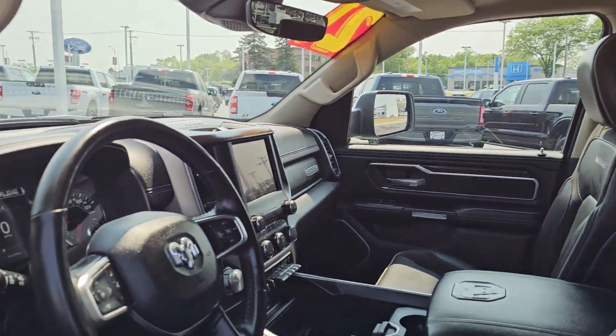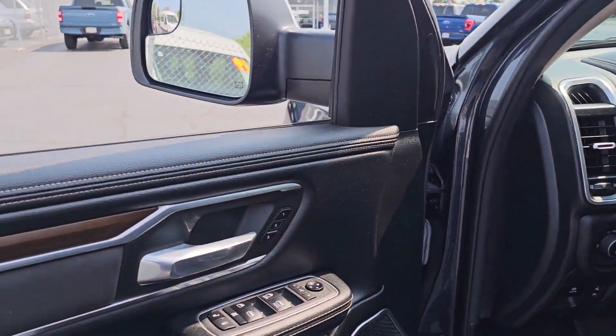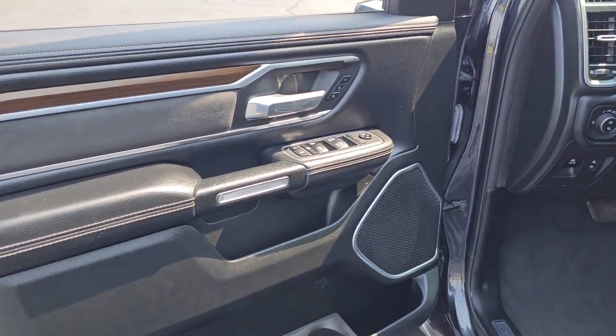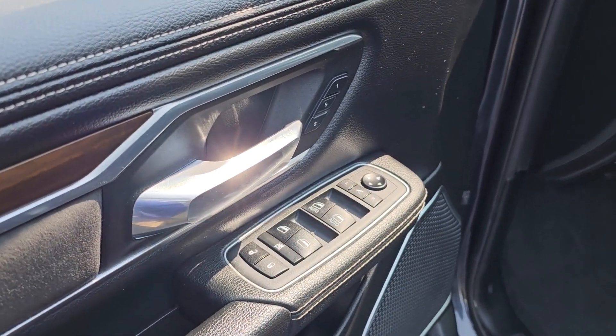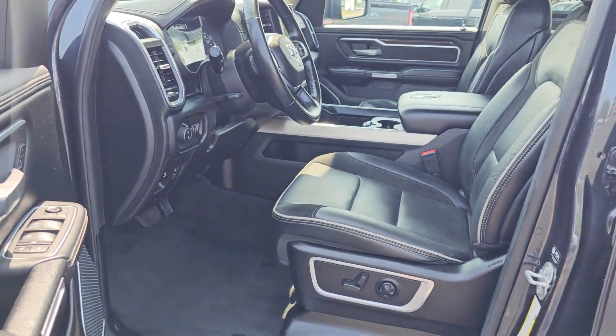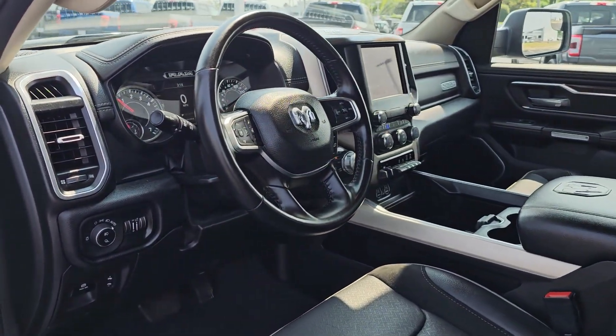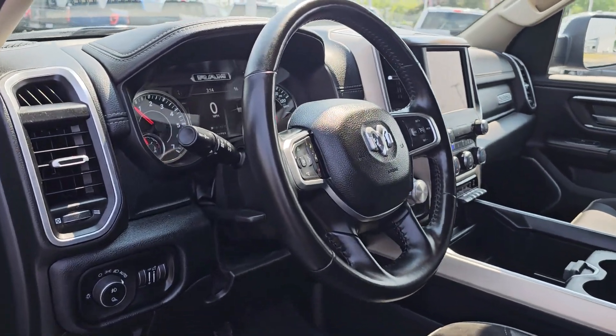The following are some of this vehicle's highlighted options: heated steering wheel, Apple CarPlay and/or Android Auto, heated driver's seat, keyless entry, iPod/MP3 input, remote engine start, heated mirrors, fog lamps, premium sound system, cooled driver's seat.